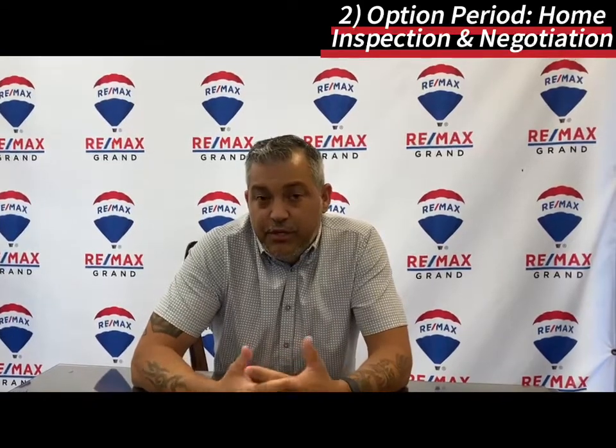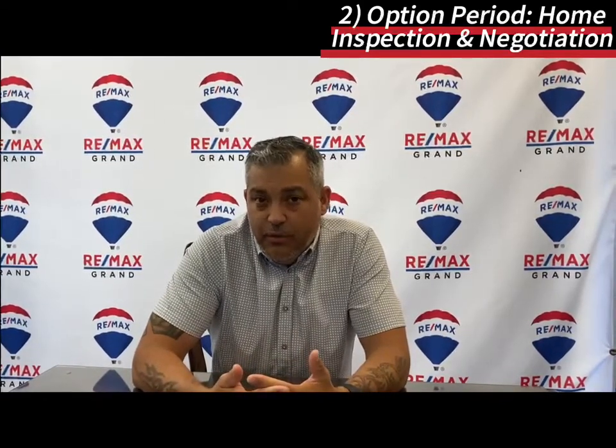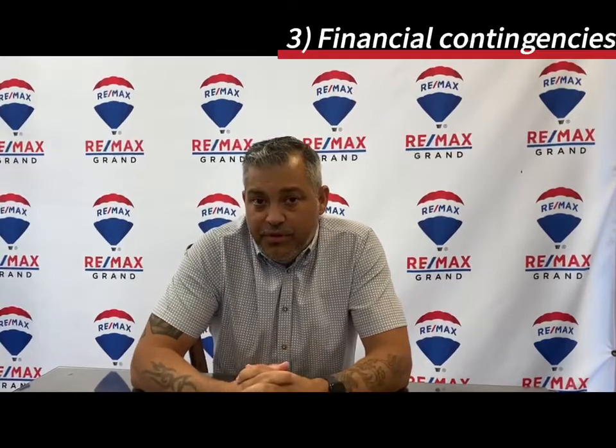So after the inspections, we will renegotiate any repair credits needed or repairs in general. Once that is all complete and everything has been signed, the mortgage company will then send out an appraiser to do an appraisal on the property.